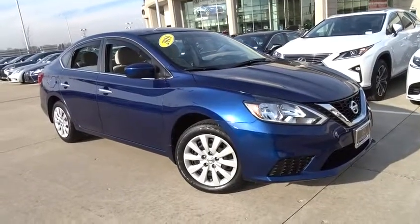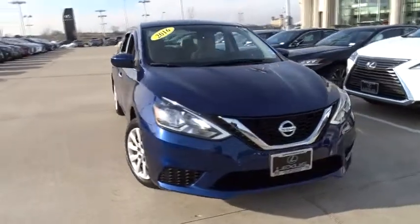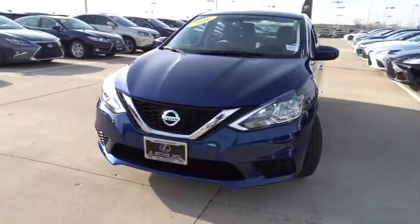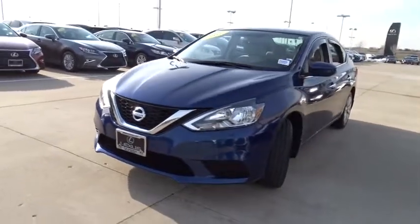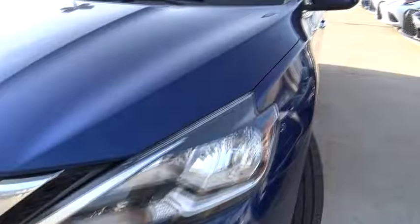The 2016 Nissan Sentra. With its spacious and versatile interior and stellar fuel efficiency, the Nissan Sentra is the obvious choice for anyone who wants to enjoy a stylish and comfortable ride. This vehicle has less than 15,000 miles. Here are some of this vehicle's great options.